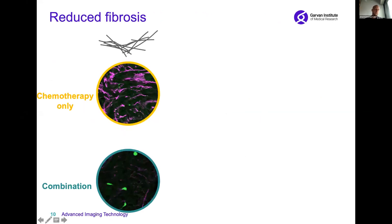When we look at the extracellular matrix, we find that when we treat our models with chemotherapy alone, we see a lot of extracellular matrix — which we also call fibrosis — shown in magenta. However, with our combination therapy, we now see that this extracellular matrix is markedly reduced, indicating that we potentially remove this environment from the cancer cells.